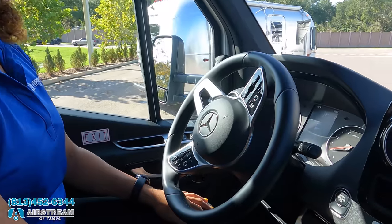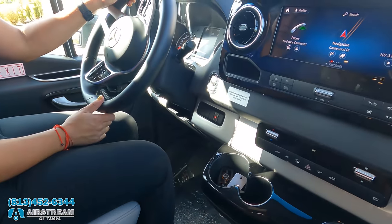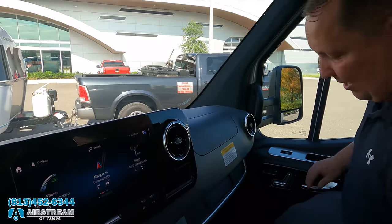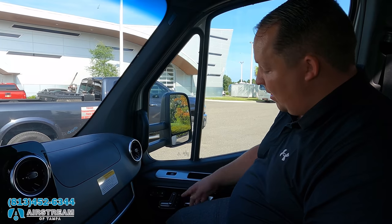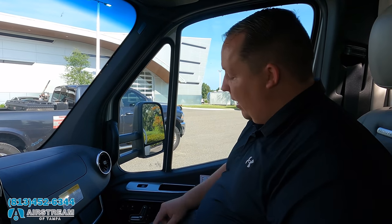Very nice steering wheel and digital dash — everything you've learned to love about Mercedes. The seats have air conditioning. In the passenger seat it's very comfortable. There are three memory seats — the first passenger sets number one, the second sets number two, and the third you set for the best swivel position, because these seats swivel to become part of the living area.